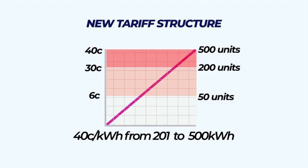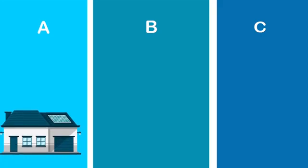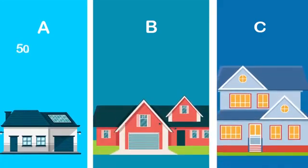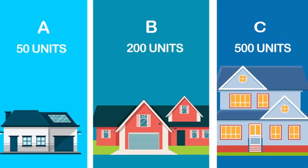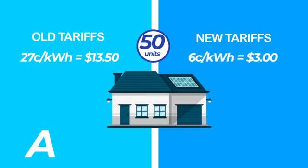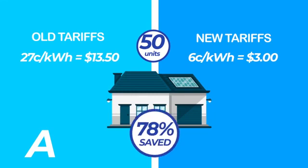To get a clearer picture of how the stepped tariff compares to the old flat rate tariff, let us compare three households — A, B, and C — that have consumptions of 50, 200, and 500 units respectively. Household A, under the flat rate tariff of $0.27 per unit, would pay $13.50 for 50 units. With the stepped tariff structure, household A will pay $3 only for the 50 units at $0.06 per unit, making a saving of 78%.